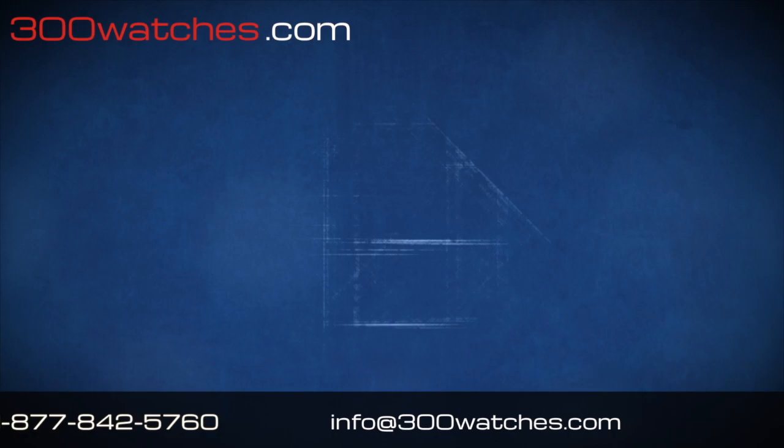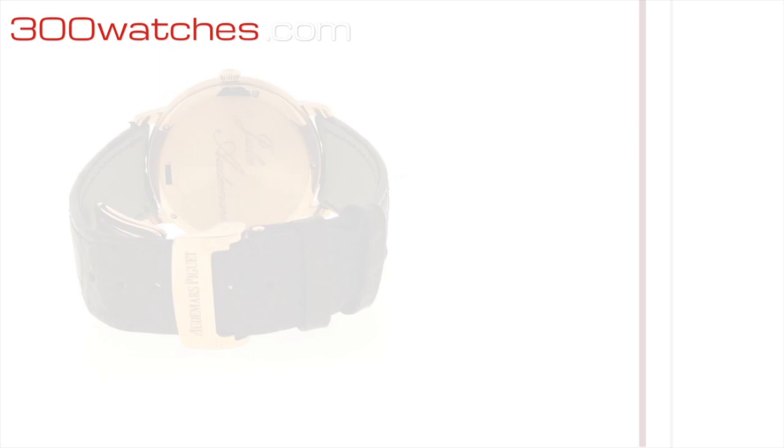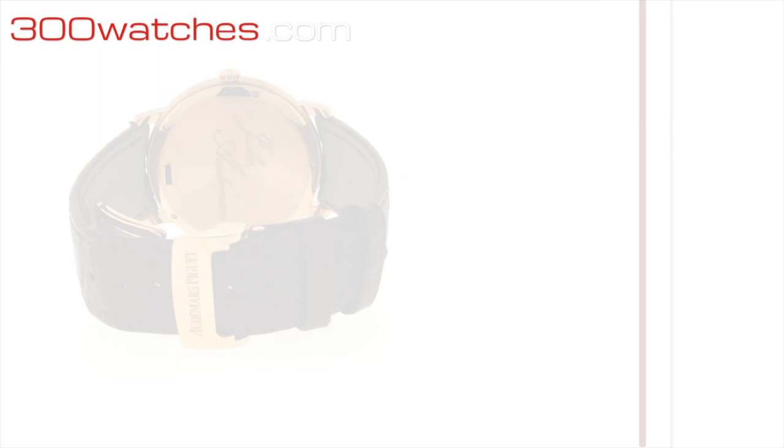The 18K rose gold lugs and case contain a plain silver dial. The crown too is rose gold. The automatic movement controls the watch. Find it on 300watches.com — prestige for a small price.